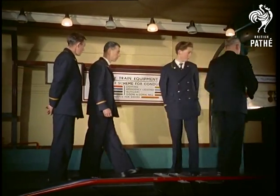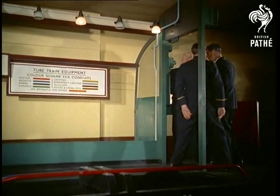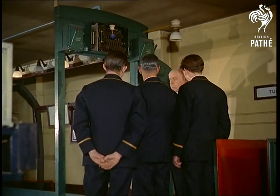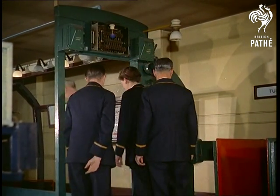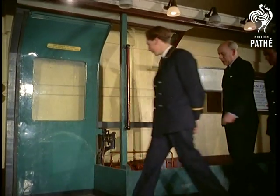The training school was started in 1920 as part of a recruiting centre, but in later years was remodelled and eventually developed to its present state. Last year, 4,000 people attended classes here. In the specially constructed guard's compartment, trainees learn about the door control mechanism — and for your information, this is how it works.